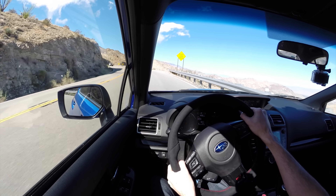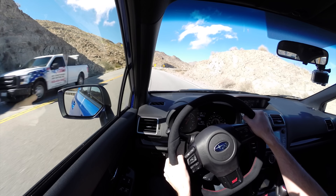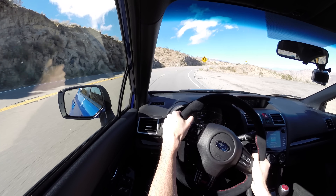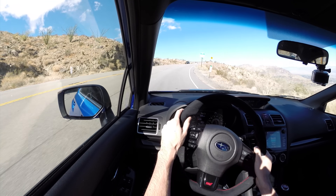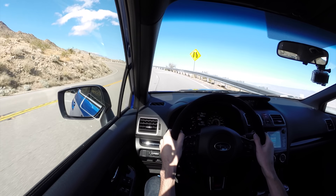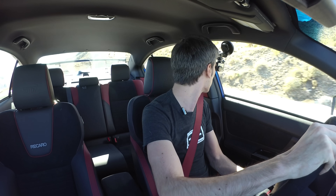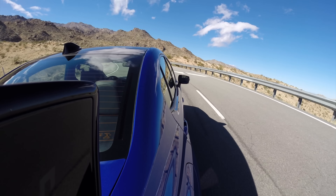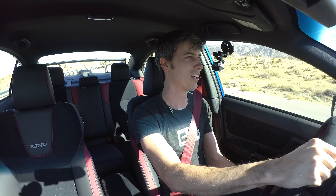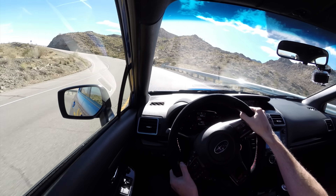One of the things I really like is the steering wheel itself. I wouldn't say I necessarily feel a huge difference in steering feel versus the standard STI, but the steering wheel itself is super nice. It's not leather-wrapped — it's got this suede Alcantara wrap to it which feels wonderful, with a nice amount of squishiness to it. I do really like the steering wheel.